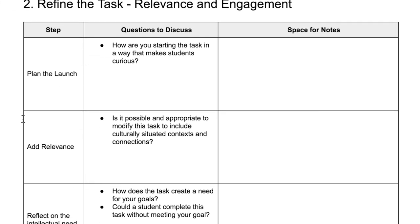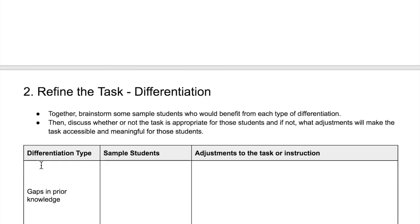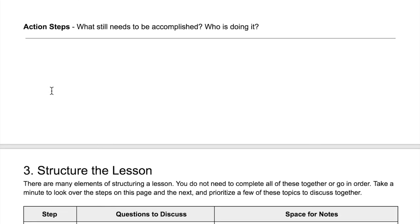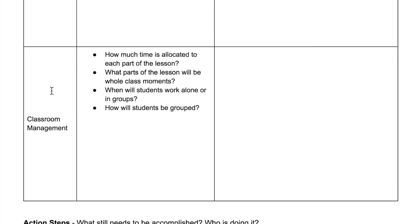The next section is refine the task. Collaborating teachers will think about the hook, whether or not this task can be modified to make it culturally relevant, reflect on the intellectual need of the task, as well as the intellectual demand throughout the task. They should consider what students would benefit from adjustments to the task that would make it accessible and meaningful to all students, and prioritize which topics they should discuss together.